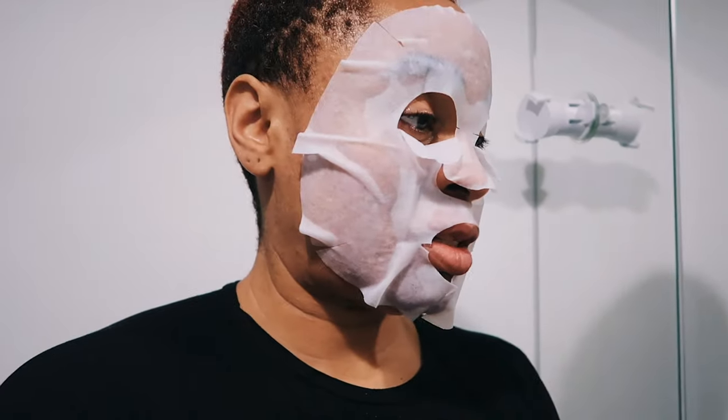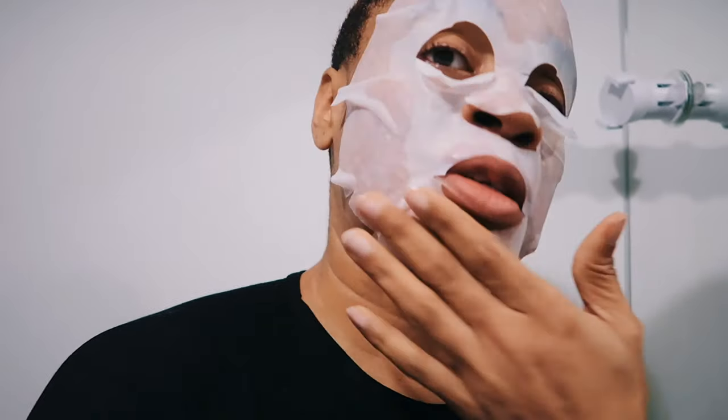Hi there, good morning! I have my face mask on. My face mask was from Yesta — one of the cases I received from them. It's a Vitamin C facial essence mask. Vitamin C is really good for the skin, so once a week I tend to wear this mask on my face.